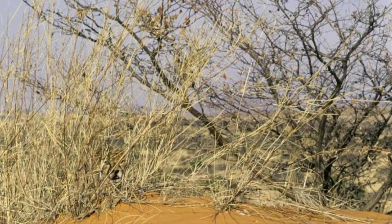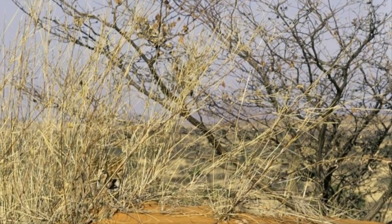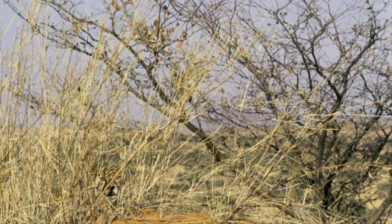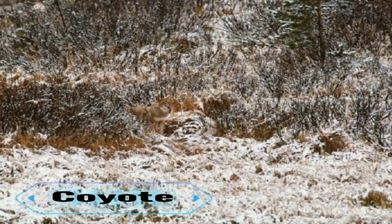7. Cheetah. Famed for its spots and 70 miles-per-hour speed, the cheetah can be nearly impossible to locate in its homeland of East Africa. As hunting is its major day-to-day activity, fantastic hiding abilities are crucial. Can you spot the cheetah in this image?